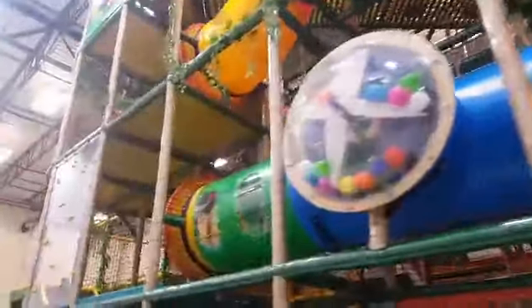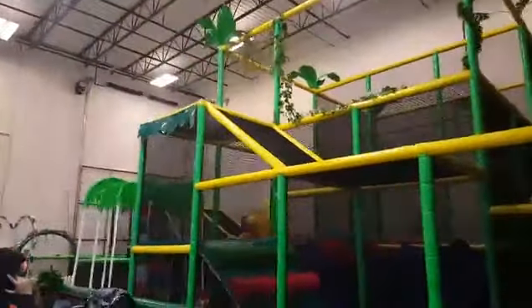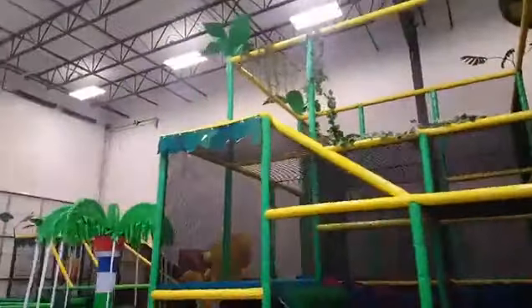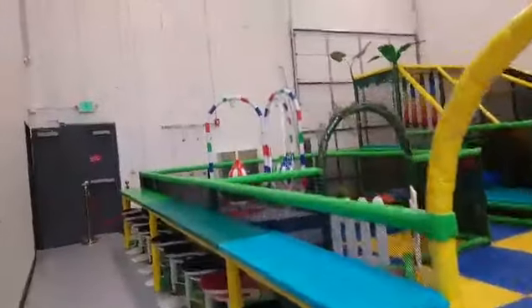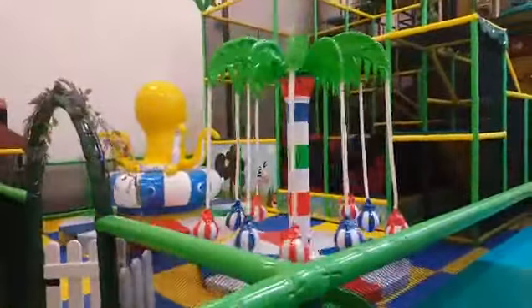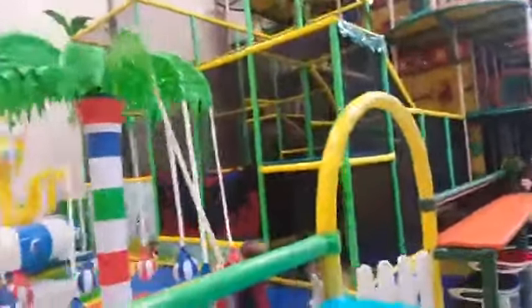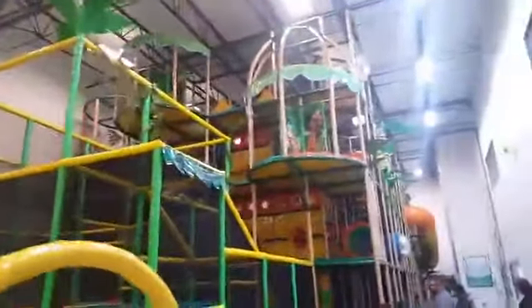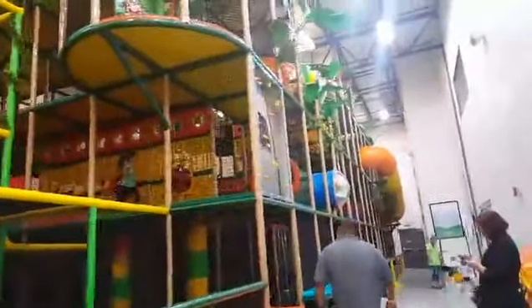$8.99 during the weekends for a two-hour session. You're also going to need to get these non-slip socks, which are $2.49, and you can use them every time you come here — a lot like the other trampoline places. Parents are free, and as long as you buy those non-slip socks you can go in with your kids — you just cannot be in on the inflatables. Brownsburg, this is a game changer.